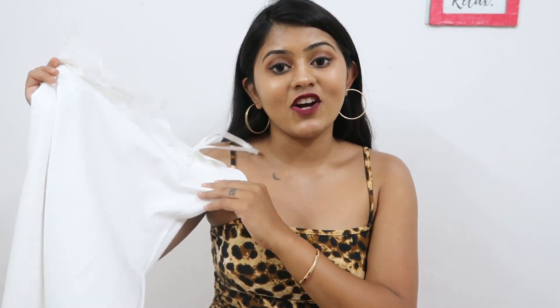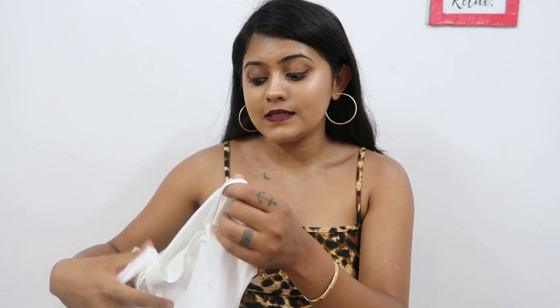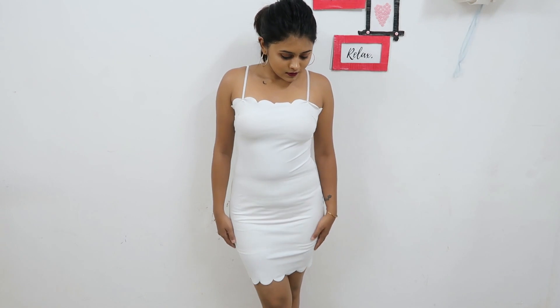The next outfit is this white bodycon dress. I got this for rupees 561, in size S. It's similar to the previous one but has a slightly different neckline. One thing I didn't like about this is that it's see-through, so you have to wear a shapewear inside or everything will show. It has adjustable straps and this is how it looks.